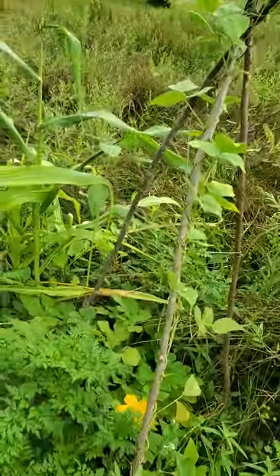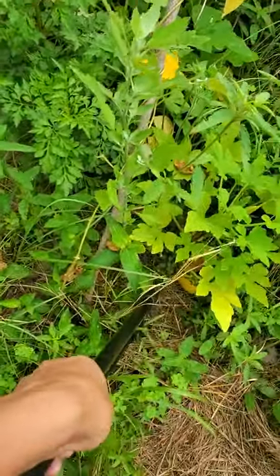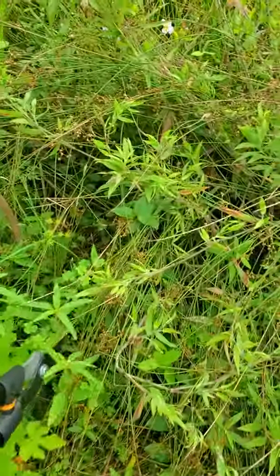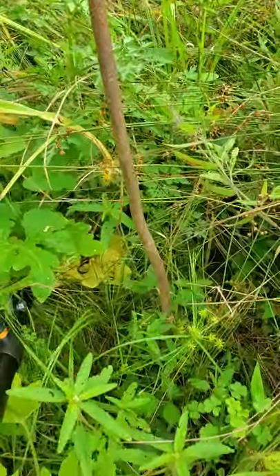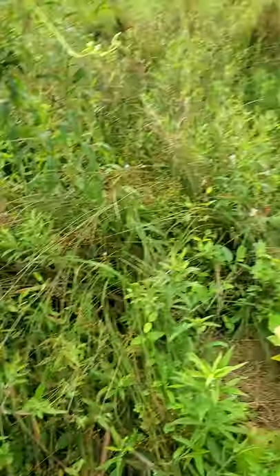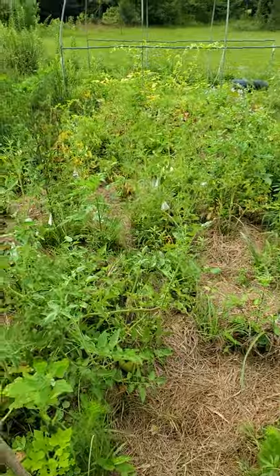We've also got squash. Here you can see one that has ruptured a little bit. They're very hard to find when they're growing in a swamp like this. Some of these things have been growing hidden to the point where they're no longer good.